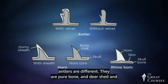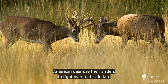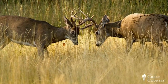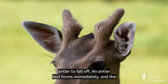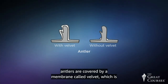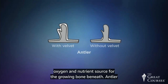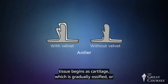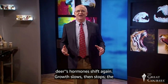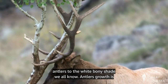Deer antlers are different — they're pure bone, and deer shed and regrow their antlers annually. During the fall, male North American deer use their antlers to fight over mates. In late winter, the shift from decreasing to increasing day length triggers a drop in testosterone, which causes the antlers to fall off. An antler bud forms immediately and the antler grows through the spring and summer. The growing antlers are covered by a membrane called velvet, which is well innervated by nerves and blood vessels and is the oxygen and nutrient source for the growing bone beneath. Antler tissue begins as cartilage, which is gradually ossified — turned into bone. As summer progresses, growth slows, then stops; nerves and blood vessels are resorbed; the velvet dries out and the deer rubs it off, polishing his antlers to the white bony shade we all know.